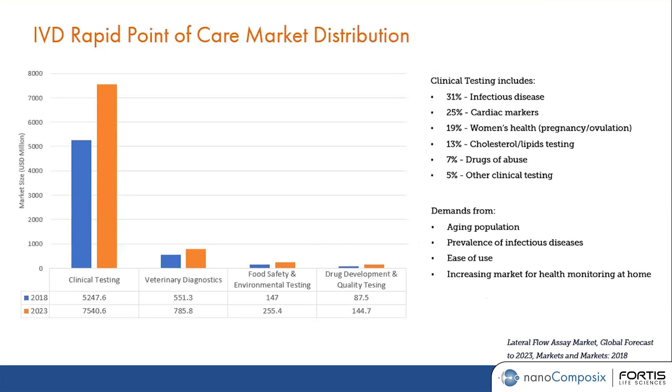Within the IVD rapid point of care market, clinical testing makes up the majority of the market share. Under clinical testing, we have different categories such as infectious diseases, cardiac markers, women's health — some pregnancy tests is an example — as well as other biomarkers and drug abuse panels.